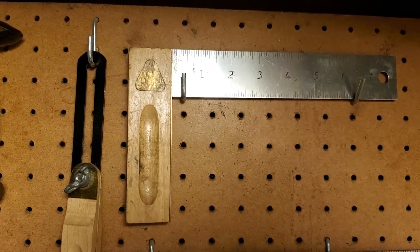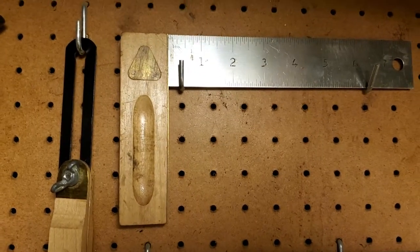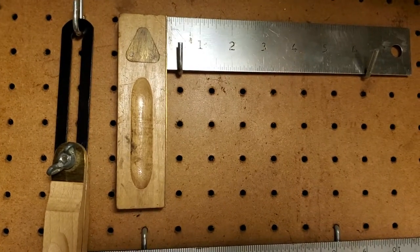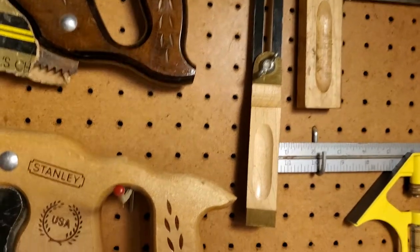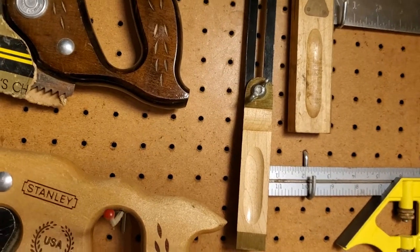You can also use a tri square and a marking gauge. I actually have three marking gauges and that helps a lot because I can have them set up to do multiple measurements. My T-bevel — if you do dovetails this is an absolute necessity. If you don't do dovetails or any type of angled work, you really don't need it.